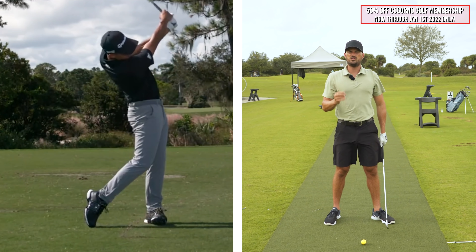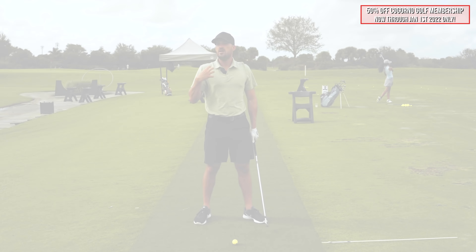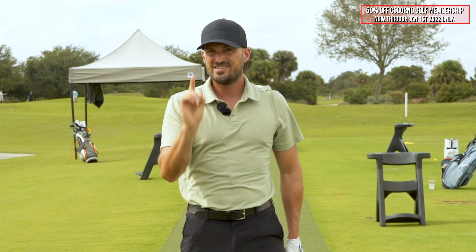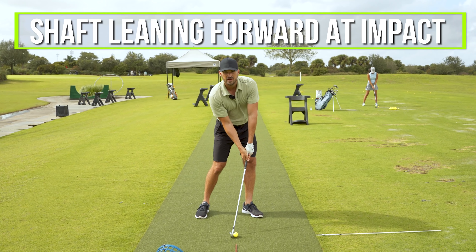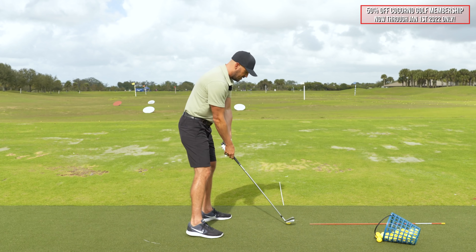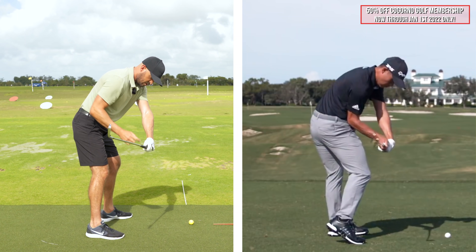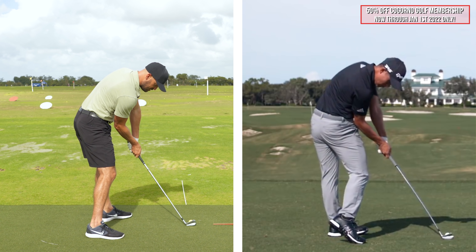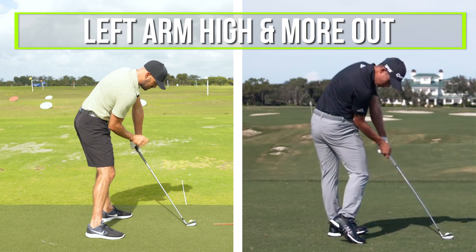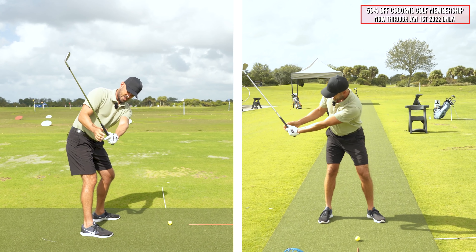To show you this, grab a club and hold it straight out in front of you with your arms about level — like your setup position. Now take your right arm and bend it, getting your right elbow to point more towards your body. From the face-on camera, as I do this, naturally what happens is the club head gets farther behind my hands as I create that window from down the line. See how that naturally gives me shaft lean as I take it down into impact — my right arm is bent inside of my left and my elbow points towards my body.